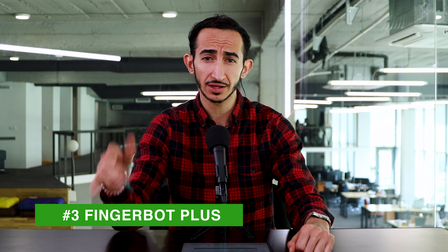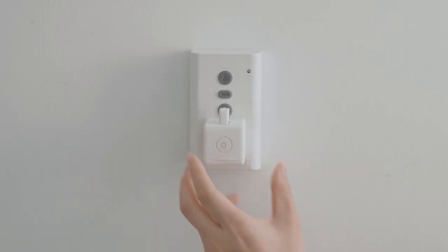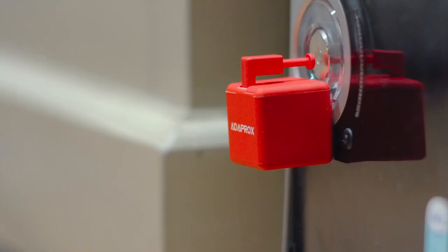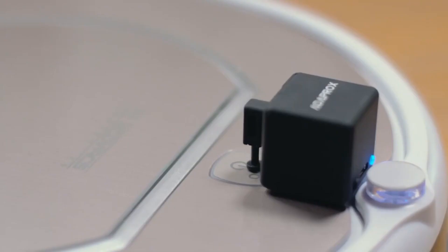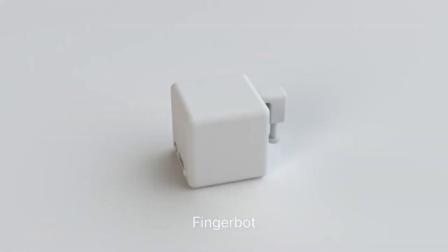The third product of this week is the FingerBot Plus, which is a manual touching machine — that does not sound right. But it pretty much automates everything within your house that is not automated already by voice command. So let's say a light switch, a button, whatever it may be that needs someone to actually physically touch it — this robot does it for you.